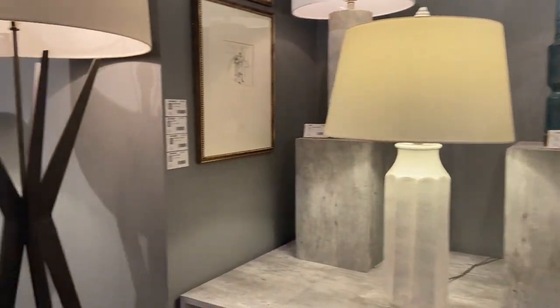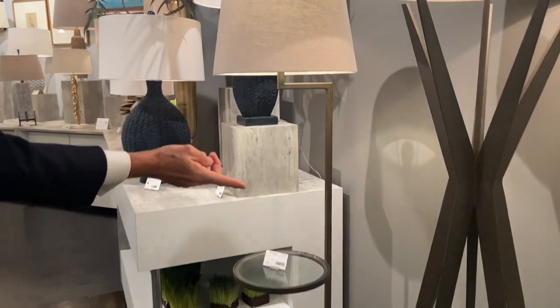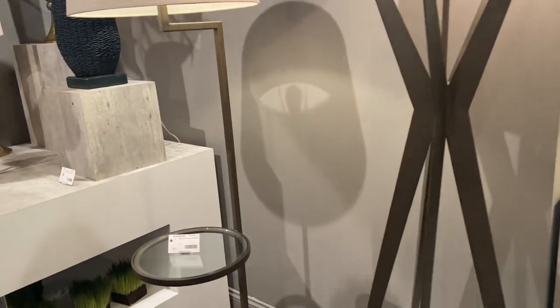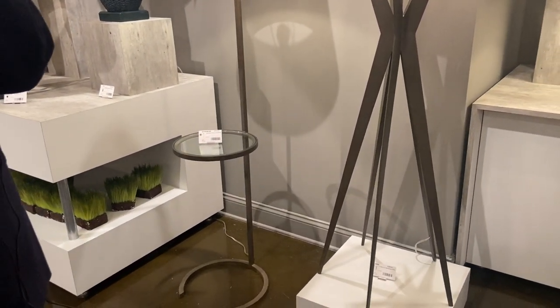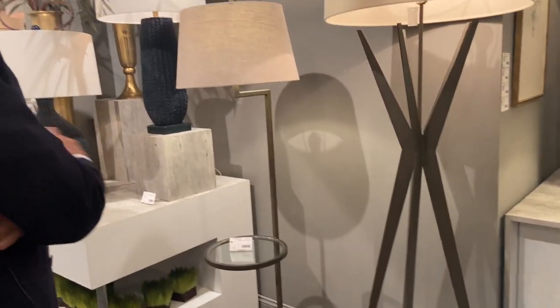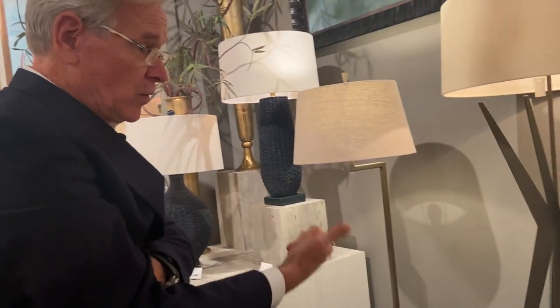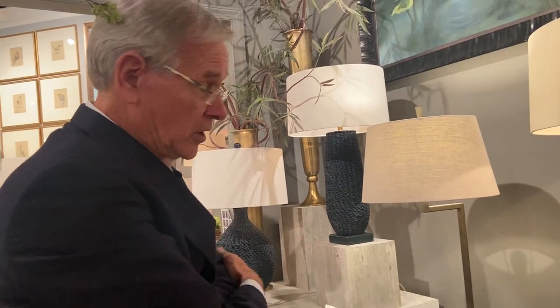As we go on into the showroom you'll see our Starfall floor lamp in bronze. But here is also a new item — a crescent in bronze finish. We've always done it in gilded iron, and we sell a lot of bronze, so we decided to offer it this way. We've sold it both ways this market, and I think we've sold a few more in bronze than in the gilded iron.